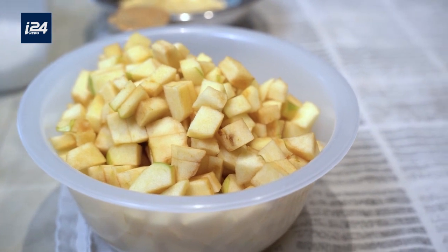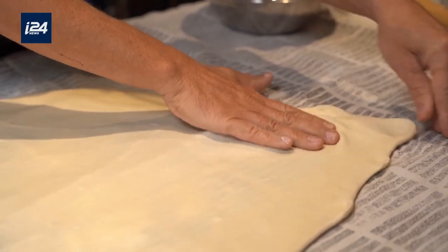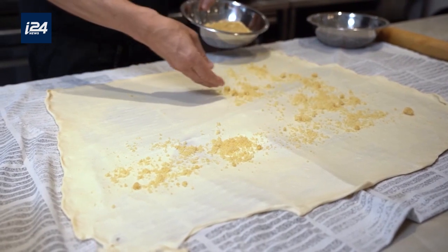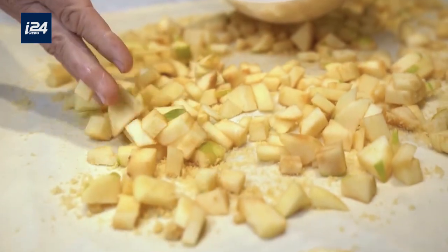And sooner or later somebody advanced and said, okay, we have a lot of apples in Austria — at least 30 different species of apples. So to have a very convenient dish that doesn't cost a lot of money, they chose apples. And it was first listed in 1740 in a cookbook.